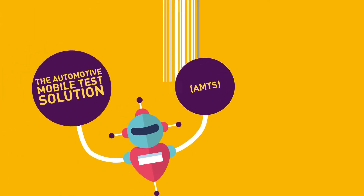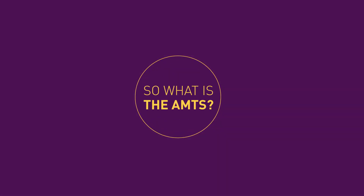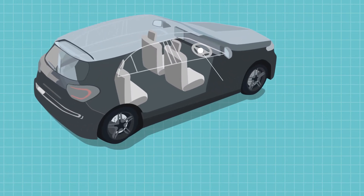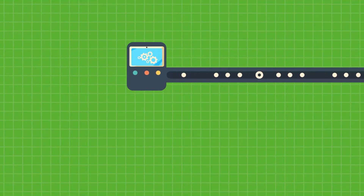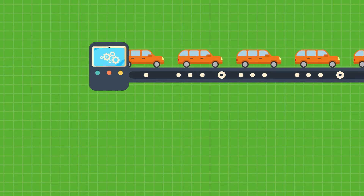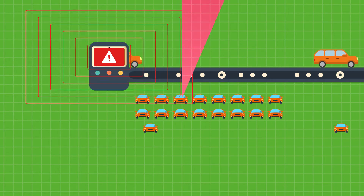With the Automotive Mobile Test Solution, the AMTS is a complete mobile solution for initializing vehicle electronic control units and streamlining testing procedures that will revolutionize your production operations — streamlining workflows, improving efficiency, and minimizing errors.